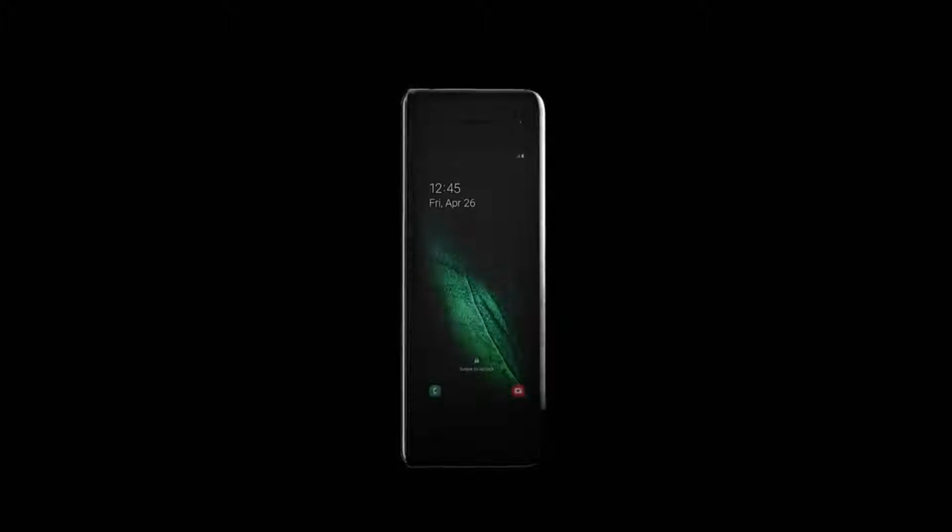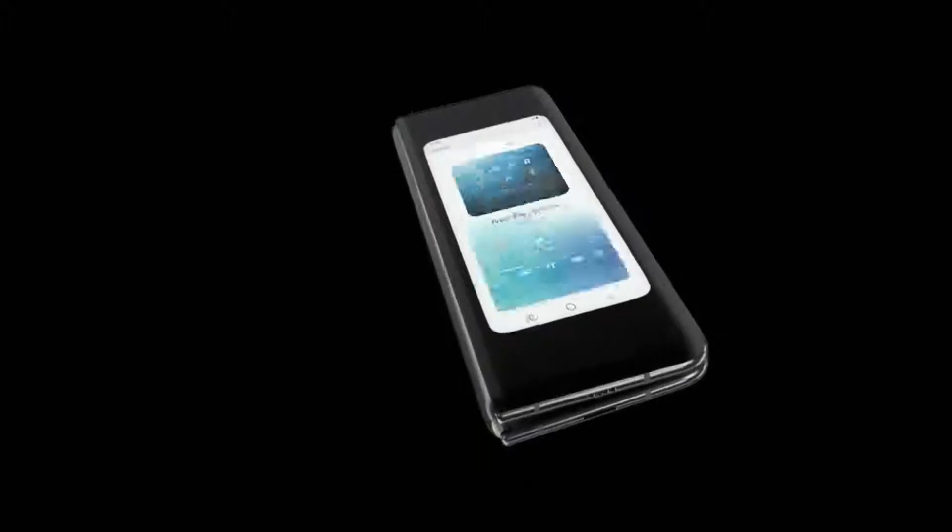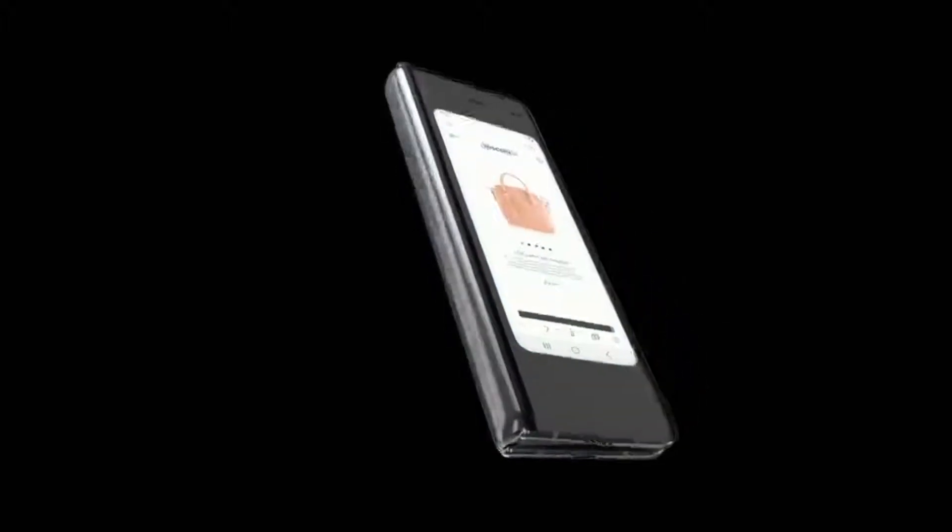The rear camera system also includes a 12-megapixel telephoto camera. The device offers a dual camera on the inside, just above the large flexible display, comprising a 10-megapixel camera and an 8-megapixel RGB depth camera.